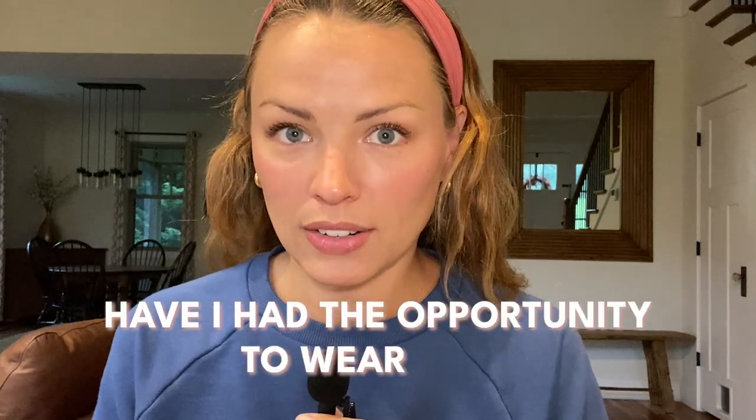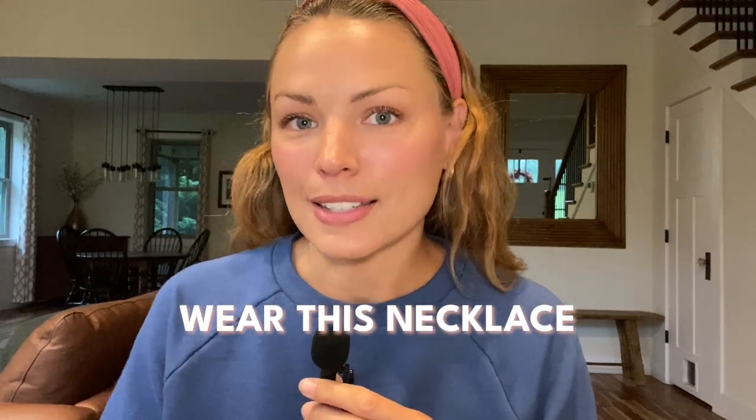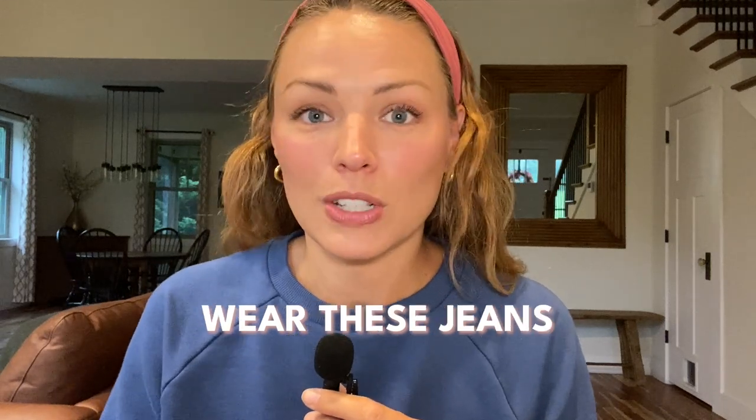One of my favorite questions to ask, especially with this category, is this: have I had the opportunity to wear this? Wear these earrings, wear this necklace, this belt, the scarf, this shirt, this pair of jeans — whatever it is. If you've had the opportunity to wear it and you haven't, again, it's gotta go.